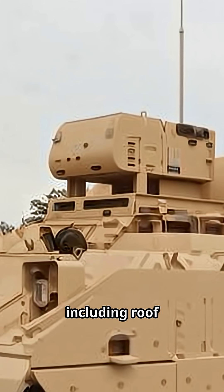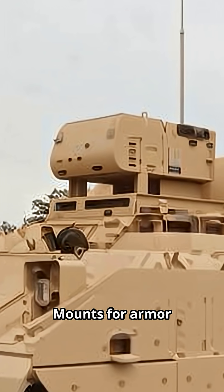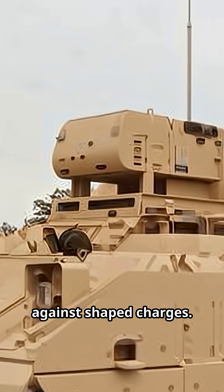Protection: enhanced armor including roof fragmentation protection. Squad ventilated facepiece is integrated. Mounts for armor tiles add protection against shaped charges.